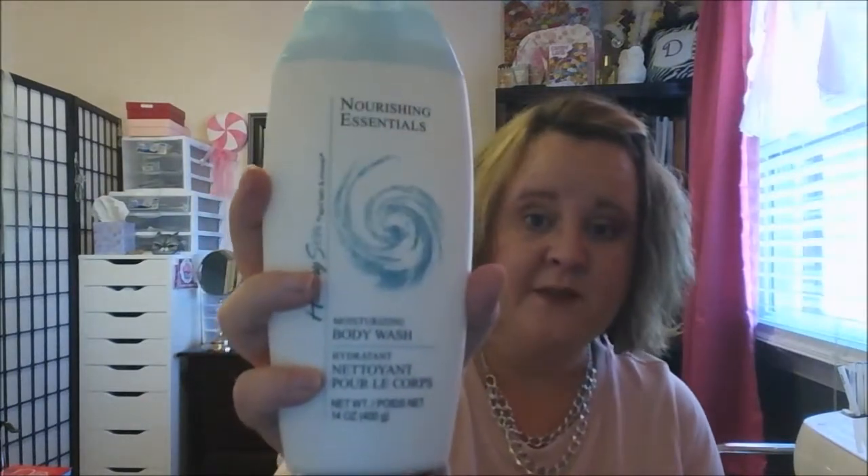I picked up another pack of these retinol makeup cleansing wipes — these are my favorite, even over any store. And I've come to really like this body wash even better than my Oil of Life. It smells really good, has a clean smell, and foams up real good. If you haven't tried it, I would definitely recommend it.